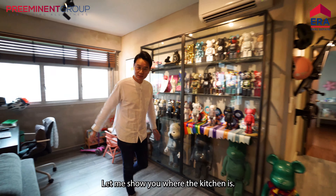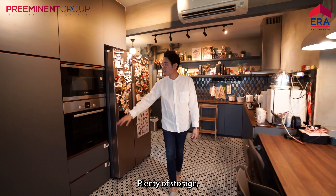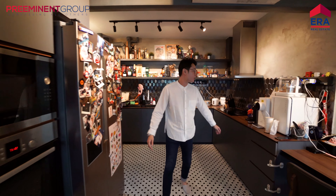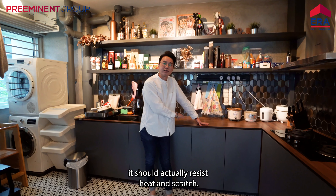Let me show you where the kitchen is. You have a 6-seater dining area over here. Plenty of storage. Bosch appliances. A good-sized 2-door fridge. Unique black splashback. Engineered compressed timber countertop that should actually resist heat and scratch.